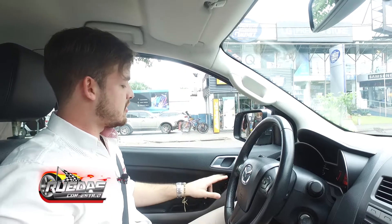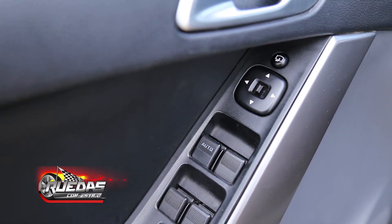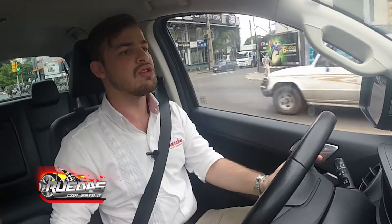Tenemos también el retrovisor con control eléctrico en ambos lados. En cuanto a las ventanas, solamente el lado del conductor tiene el sistema One Touch, de un solo toque, y los demás tienen el toque continuo.